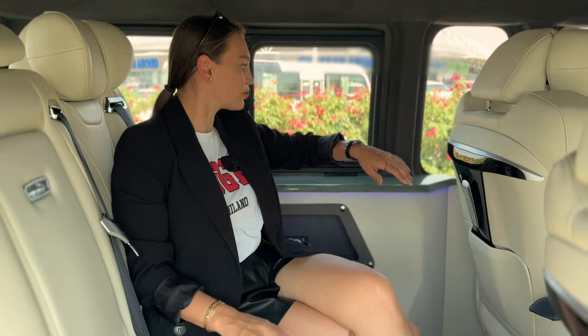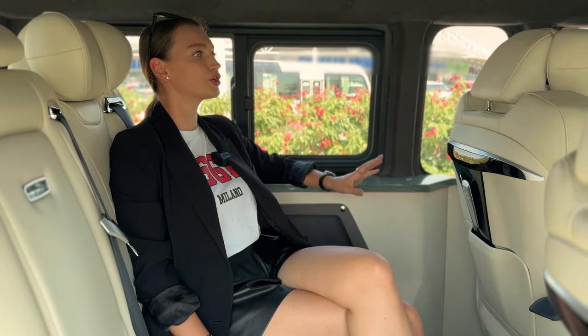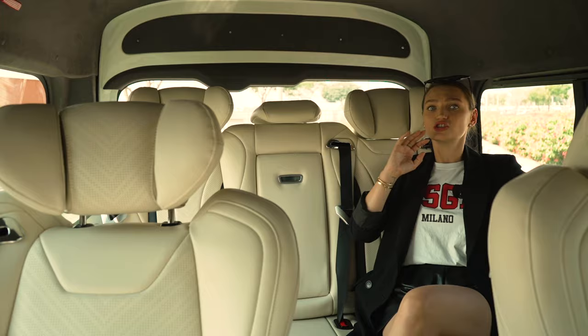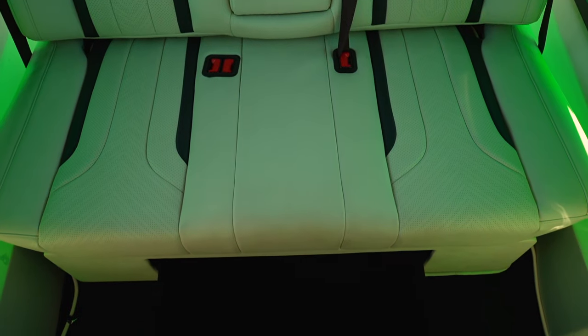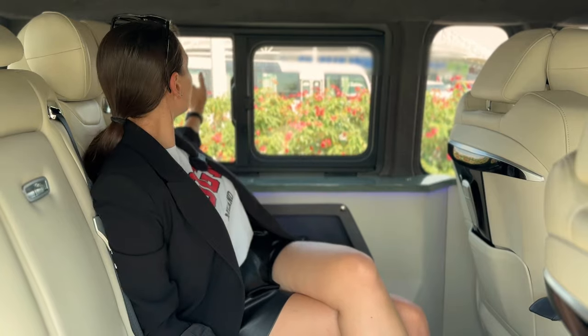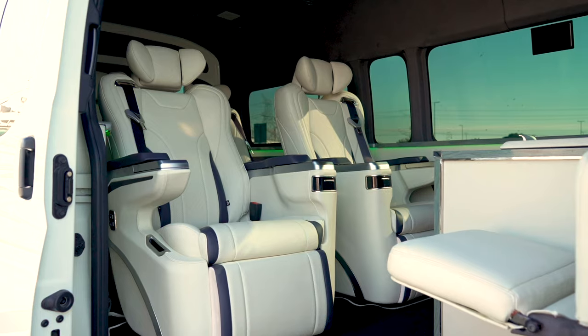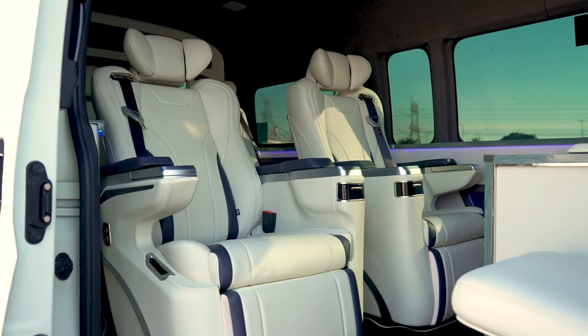I've never sat in something so comfortable. I love this. If you're a super VIP and you get driven around a lot, you will love this and your friends will love this as well. If you tint the windows it will feel even more private. It feels like a private jet right now because of the pilot seats and the amount of space.